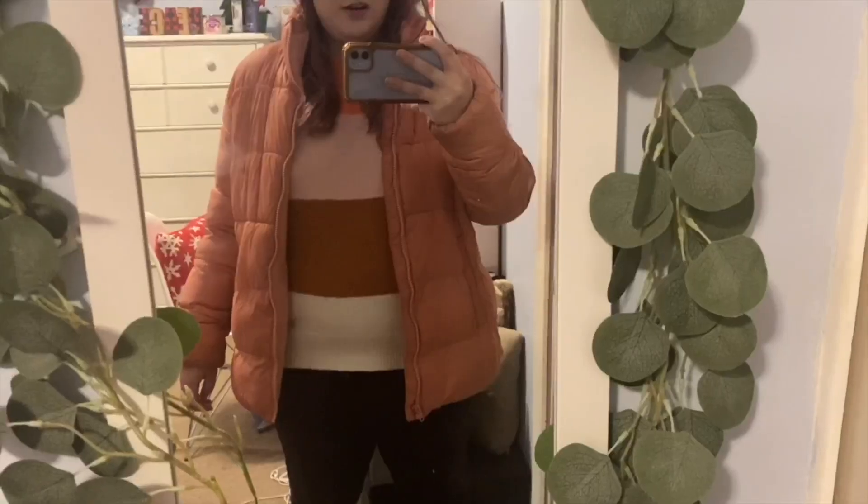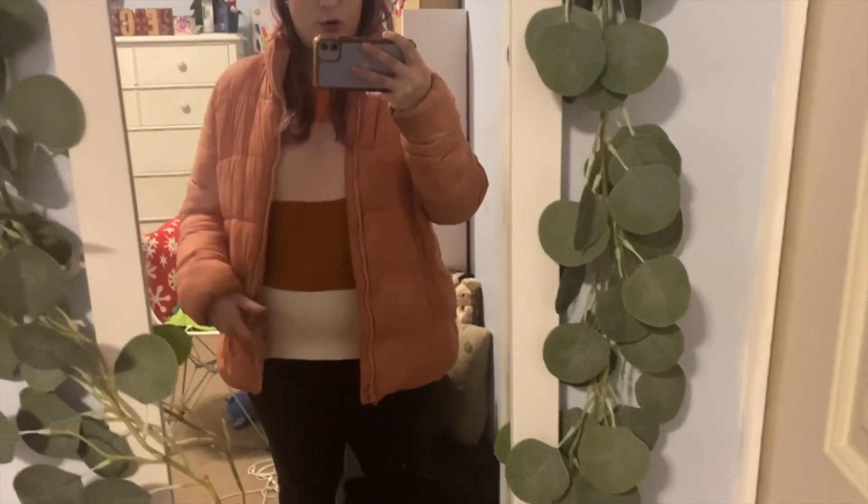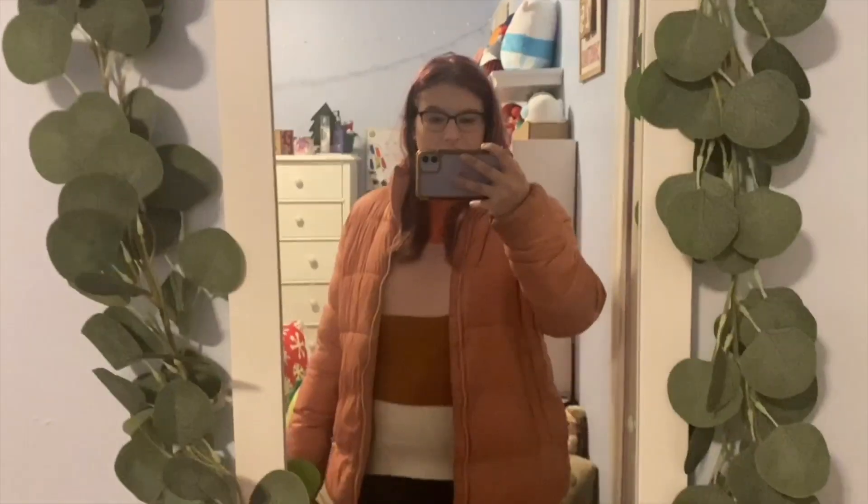Alright guys, here's a quick outfit of the day. This coat is kind of dirty but whatever — it's from Old Navy, top from Old Navy, Lululemon leggings, and shoes from Old Navy. I think I have a mask somewhere — actually I am going to wear one. Alright guys, we are heading out, it is really cold out today.